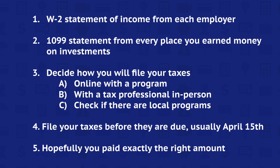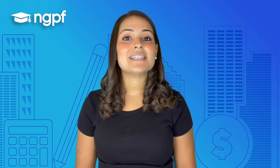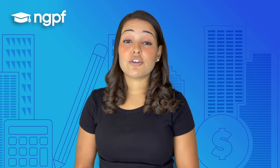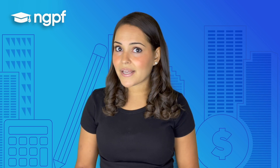File your taxes before they are due, which can be April 15th. Hopefully you paid exactly the right amount and don't get a refund or owe any money. Taxes are an important thing to remember to do every single year. If you don't, you may not be able to get some government benefits. You are paying taxes already with most jobs, but it is important for you to check that it is correct. You'll learn more in your NGPF lessons to help you understand this complex system.